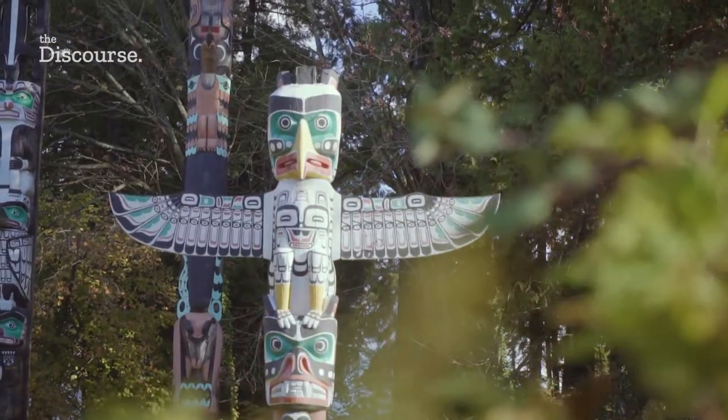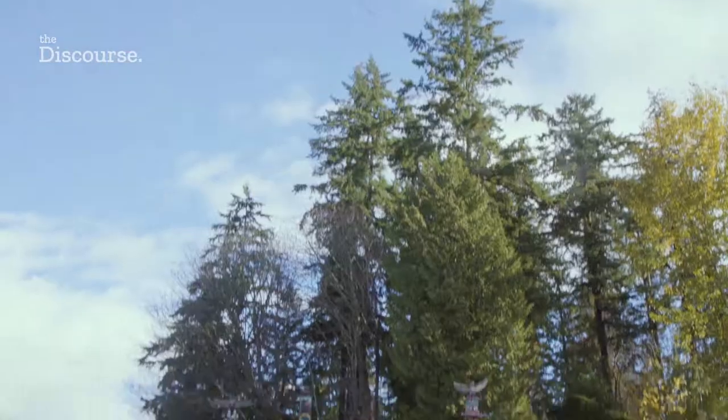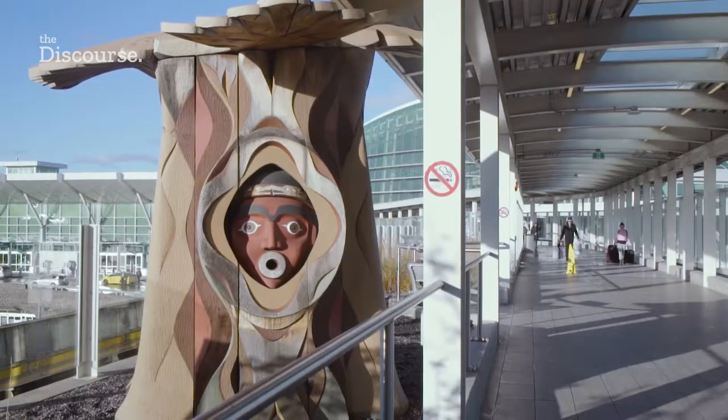When I think of Indigenous art, I have to admit, there's a certain kind of look and feel that comes to my mind. The totem poles at Stanley Park, formline sculptures by Bill Reed and Susan Point at the YVR airport. I think those are all great examples, but they're also really just scratching the surface of what Indigenous artists are creating.